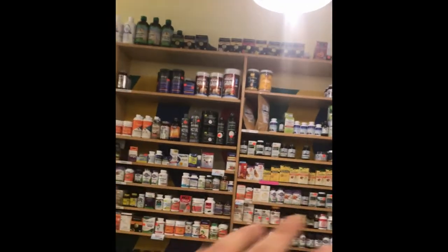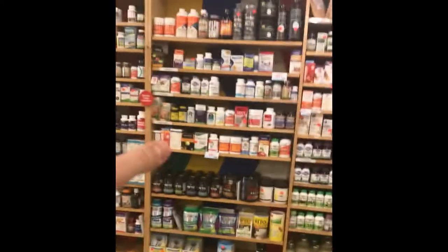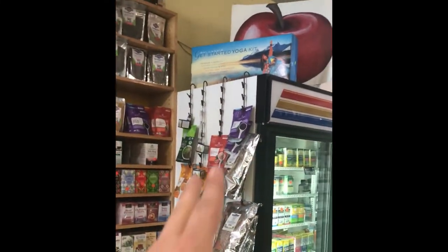This section right here was used as the pharmacy in the movie. As you can see, it is still a pharmacy to this day. However, for the movie they built a counter right along here, and you can also see a shelf leading up against the side of this fridge, along with the word 'pharmacy' written right across the top.